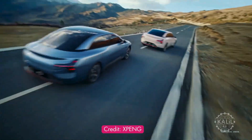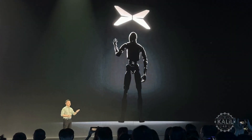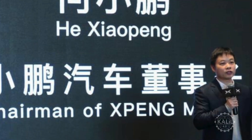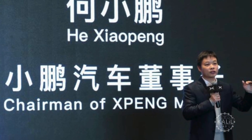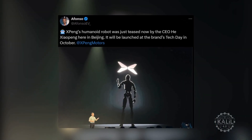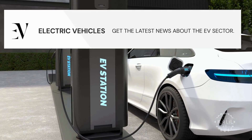Xpeng just teased its new humanoid robot called the PX-5, the Chinese EV maker's answer to the Tesla Optimus. Xpeng's CEO He Xiaoping revealed an image of the robot during an event. The image was posted on X by attendee Claudio Afonso, a blogger who focuses on the EV market.